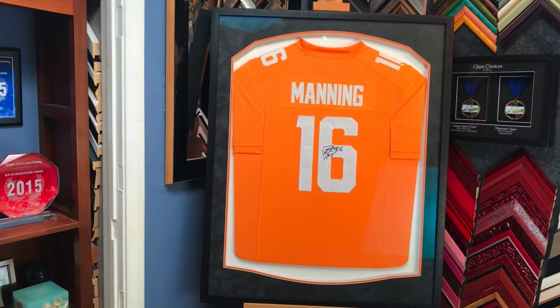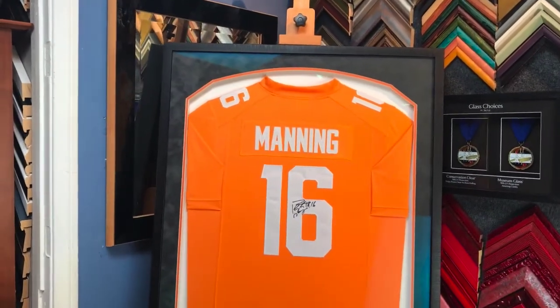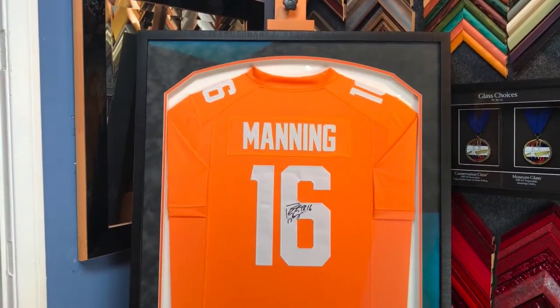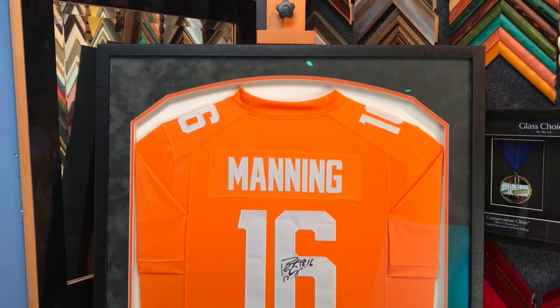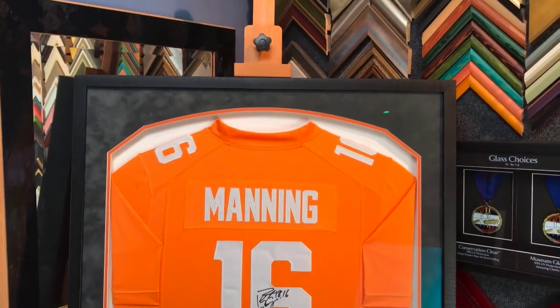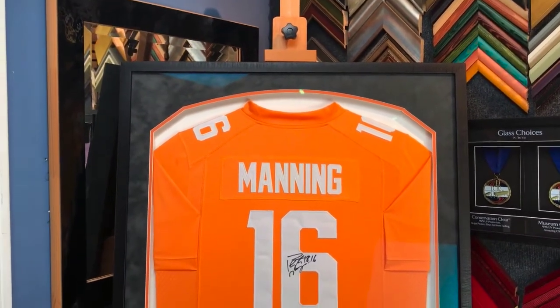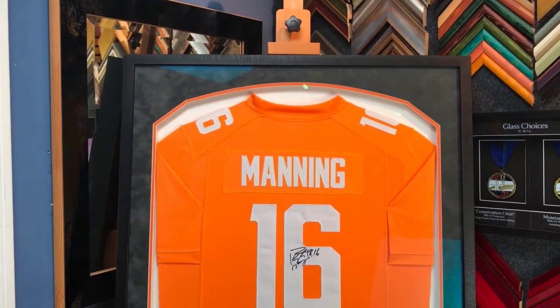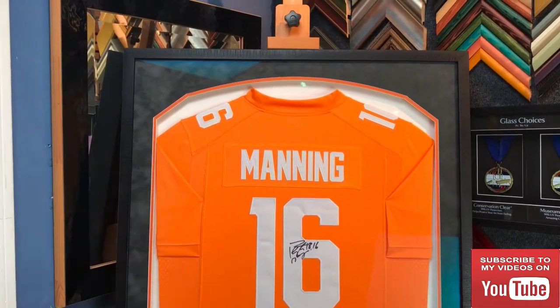That's the final product — what it looks like before we put it in a box. Since it's glass, we're going to put a lot of care into the packaging for shipping. Thank you so much for watching. We're getting really good feedback, and if you have any jerseys you'd like framed, you can ship them to us — find the contact information in the description. Subscribe to us if you like what we're doing. We're really enjoying working on these jerseys and documenting the journey. Thank you so much, bye-bye!